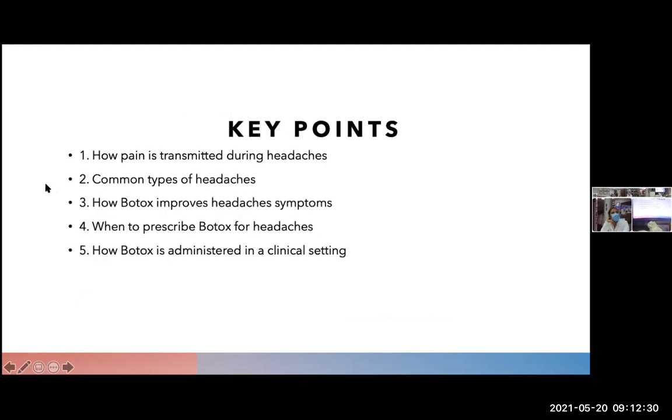Some key points to discuss during this presentation: I wanted to understand how pain is transmitted during headaches, the common types of headaches we're going to be looking at, how Botox improves headache symptoms, when to prescribe Botox for headaches, and how Botox is administered in a clinical setting.